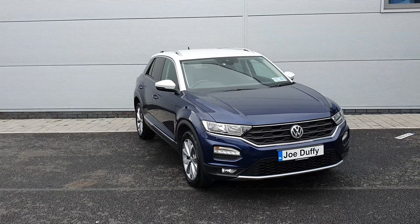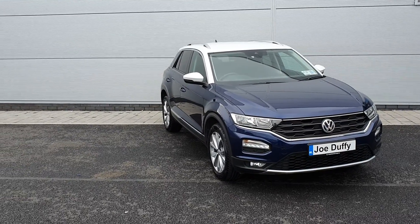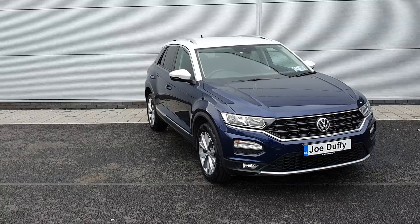This one is a 1 liter petrol engine with 115 horsepower. You've got parking sensors front and rear, big nice alloy wheels, and rear view privacy glass.